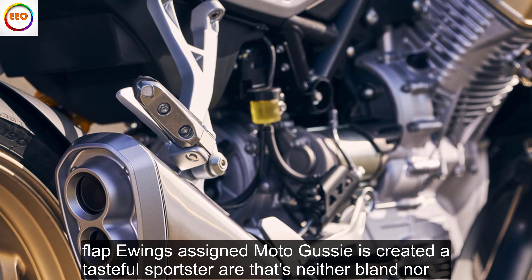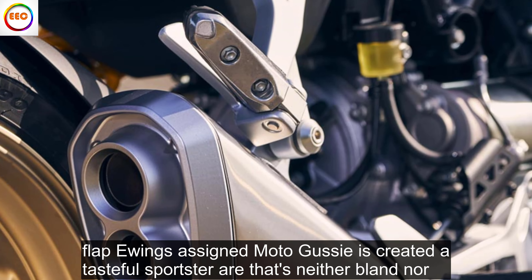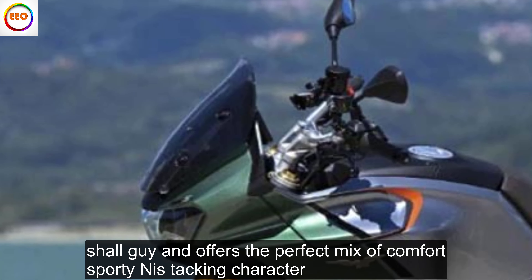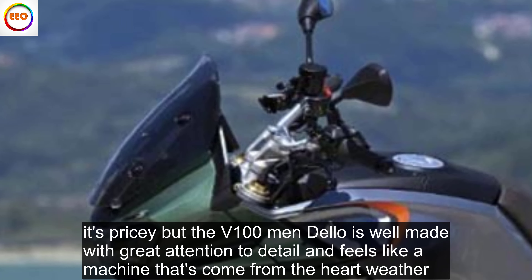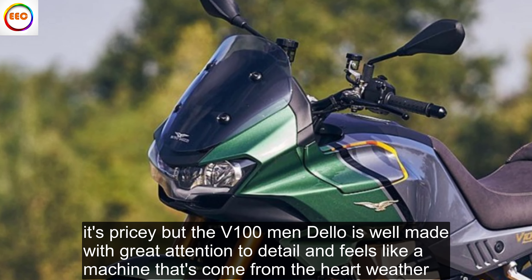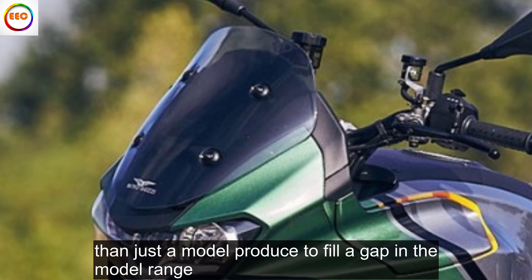Flappy wings aside, Moto Guzzi has created a tasteful sports tourer that's neither bland nor shouty, and offers the perfect mix of comfort, sportiness, tech and character. It's pricey, but the V100 Mandello is well made with great attention to detail and feels like a machine that's come from the heart rather than just a model produced to fill a gap in a model range.